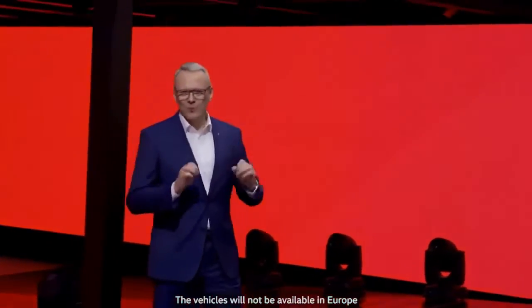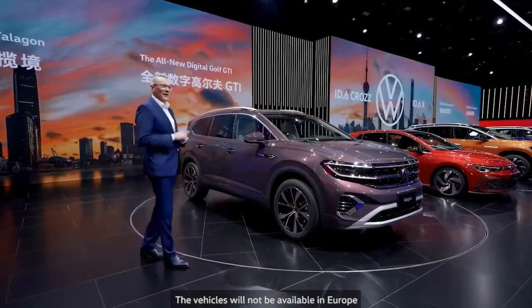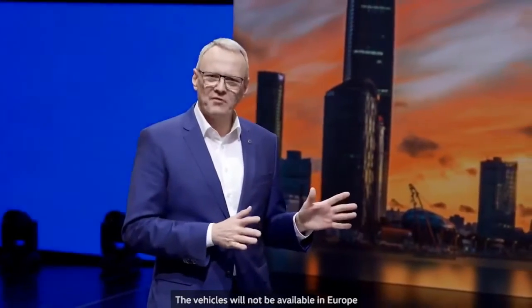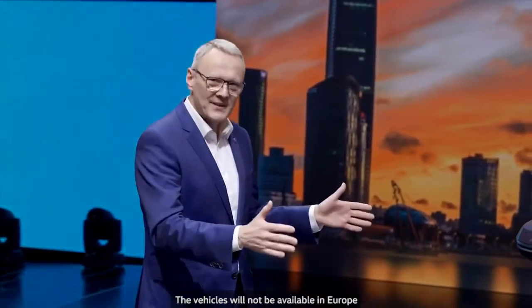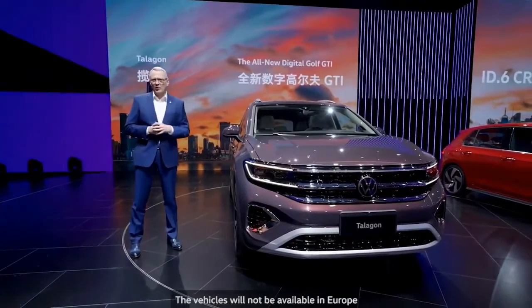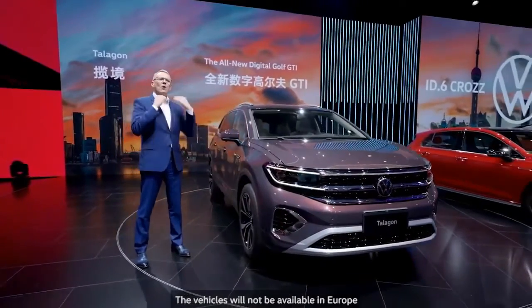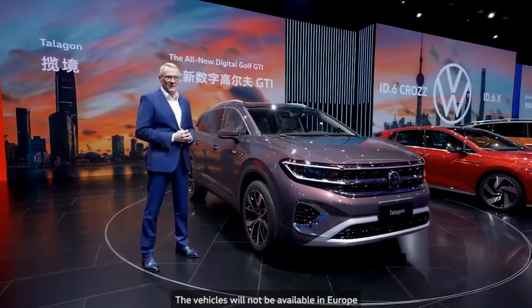And so to our other world premiere car, the Talagon — also an SUV and also exclusive to China. With the Talagon, we have created a perfect fusion of an SUV and an MPV for our Chinese customers. Based on our latest MQB37W platform, the Talagon gives our brand here in China an even more premium positioning while opening up a new customer segment.